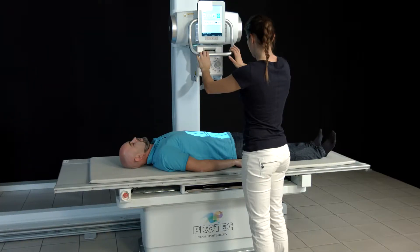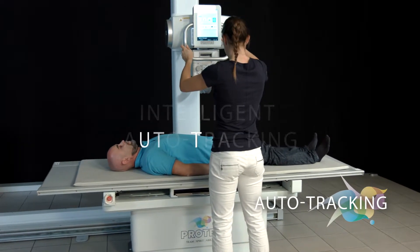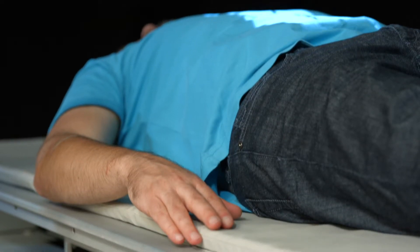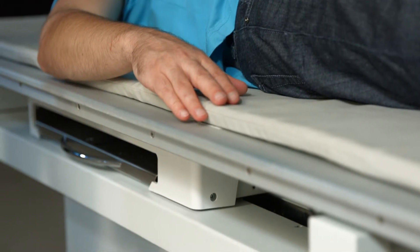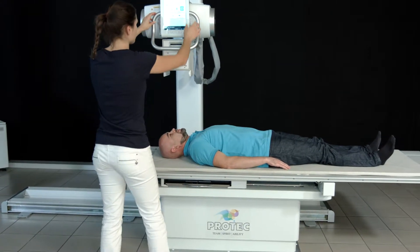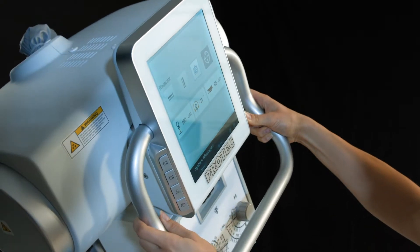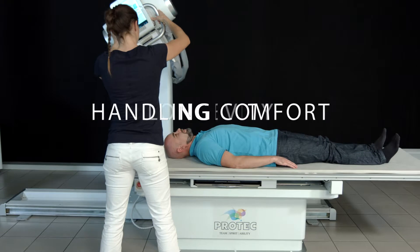The main feature of the PRS500B is the intelligent auto tracking, which achieves significant time savings through automatic position adjustments of various components. For example, the source image distance between tube and table remains always the same due to the automatic adjustment of the system. The best of both worlds for the benefit of the user: rapidness, handling, comfort, and longevity.